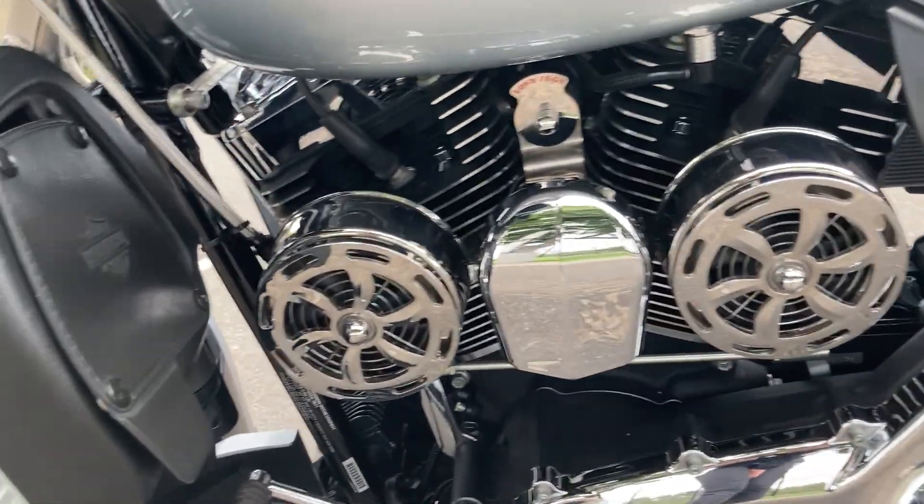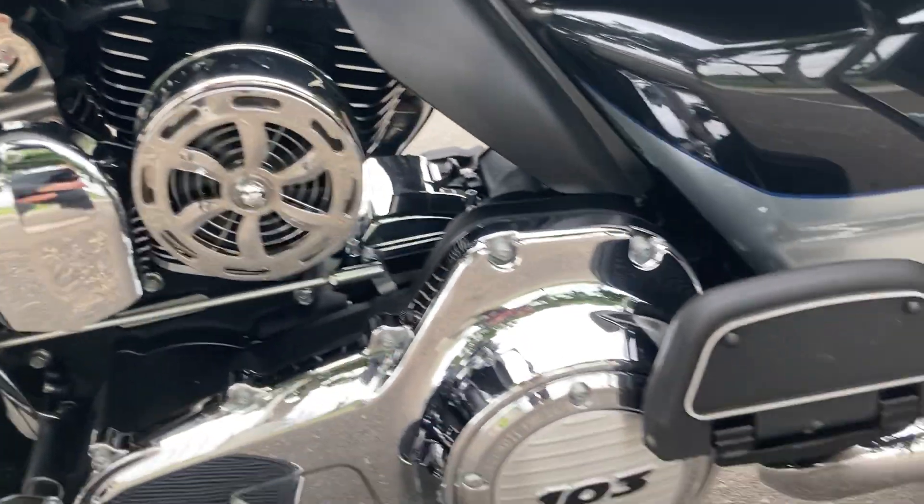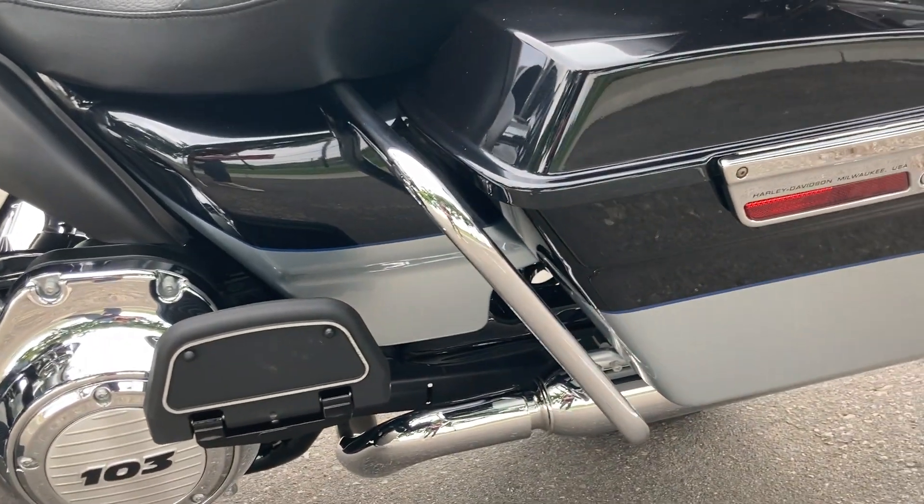This bike has two additional cooling fans for the front and rear head. It's equipped with the 103 cubic inch engine. We have those engine guards in the rear as well.